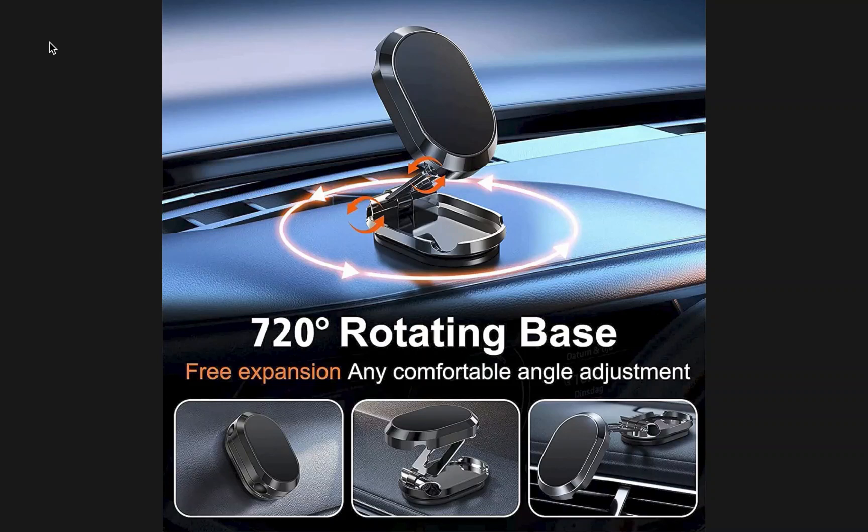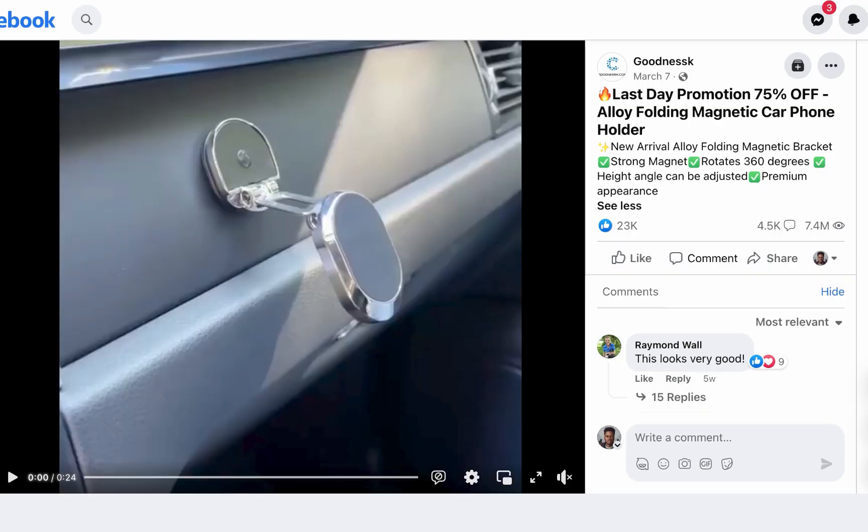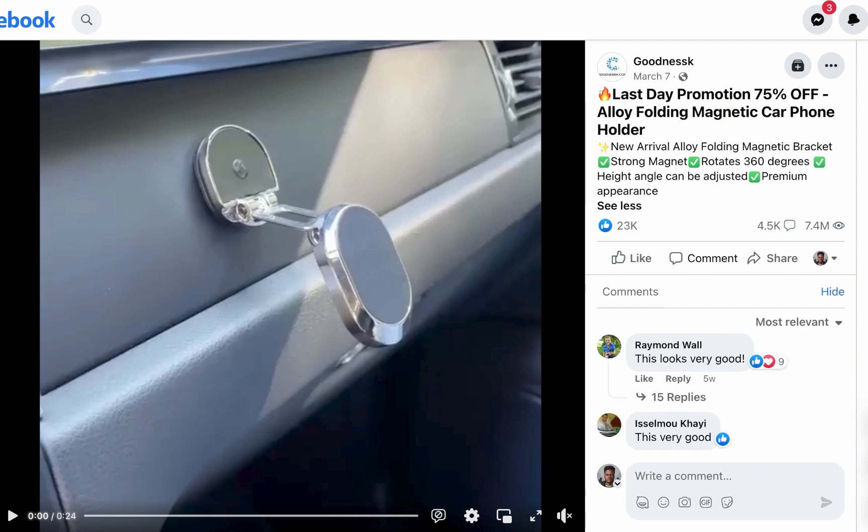Happy new month guys! These are the hot winning products you can start selling right away in the month of June. The first product on my list today is the new alloy folding magnetic phone holder.